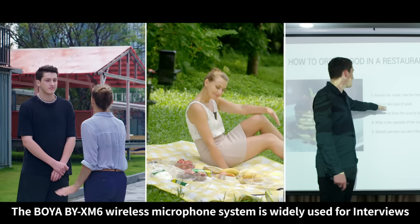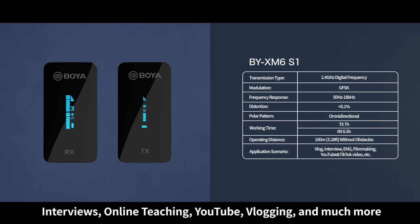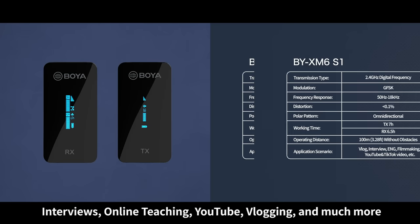The BOYA BY-XM 6 wireless microphone system is widely used for interviews, online teaching, YouTube, blogging and much more.